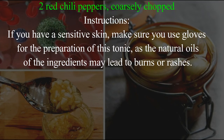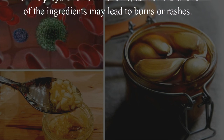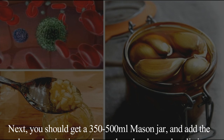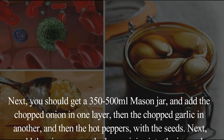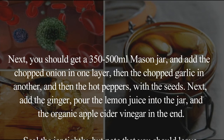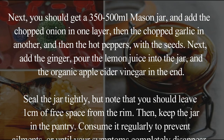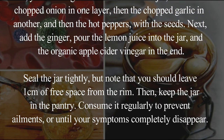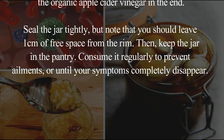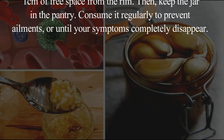Instructions: if you have sensitive skin, make sure you use gloves for the preparation of this tonic, as the natural oils of the ingredients may lead to burns or rashes. Next, you should get a 350–500 ml mason jar and add the chopped onion in one layer, then the chopped garlic in another, and then the hot peppers with the seeds. Next, add the ginger, pour the lemon juice into the jar, and the organic apple cider vinegar at the end. Seal the jar tightly, but note that you should leave 1 cm of free space from the rim. Then keep the jar in the pantry. Consume it regularly to prevent ailments, or until your symptoms completely disappear.